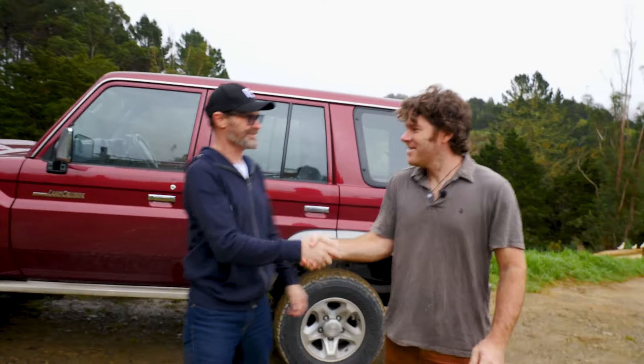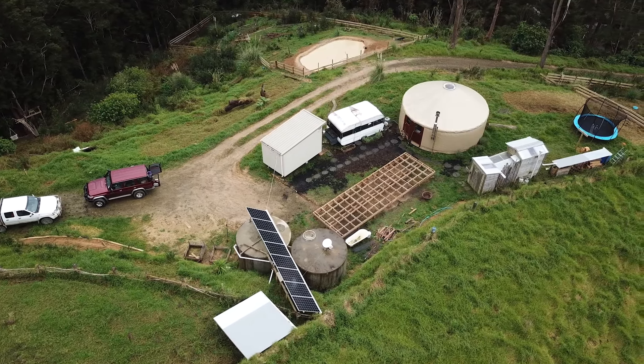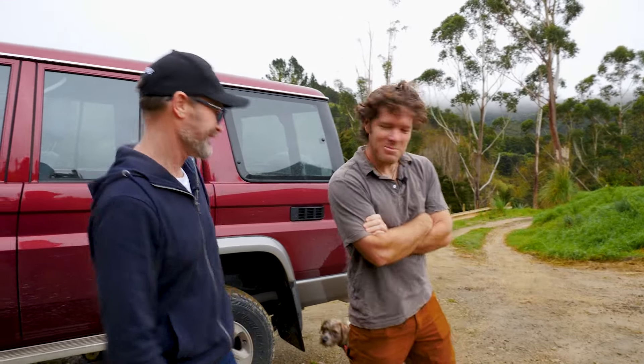G'day Morgan. Hey Craig. Nice spot. It's a good long drive — nice and remote. Yeah, we like it out here. Keen to have a look. Yeah, let me show you. Welcome to the homestead.